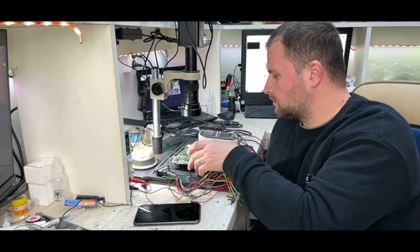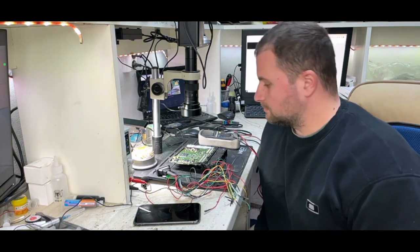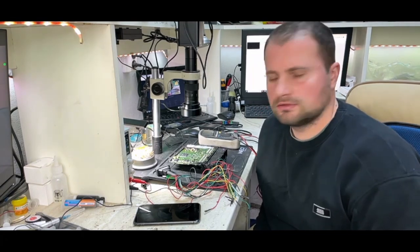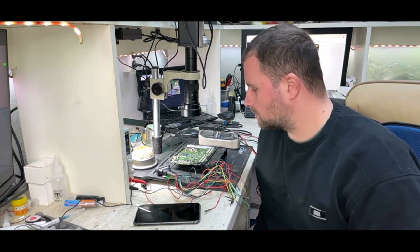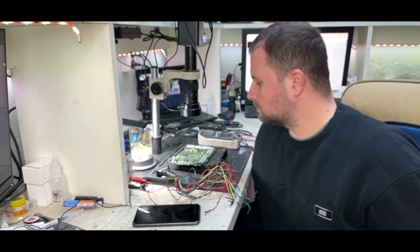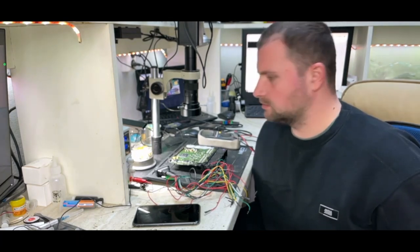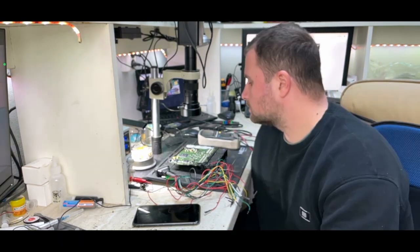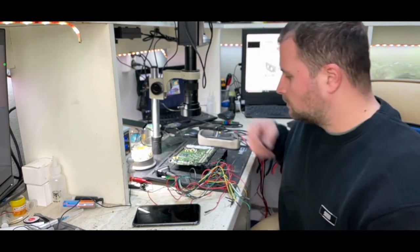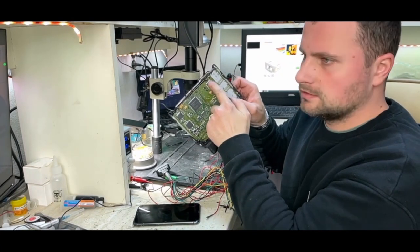Here we have an issue from Volkswagen, this is a MAD 17.5.5 unit that cannot communicate on the car with the diagnostic unit or with other units, so it is most likely burned or broken. When I powered the unit on the bench, I have one amp being drawn, which is about four times higher than usual consumption. This is most likely caused by a broken component or a short on the board.